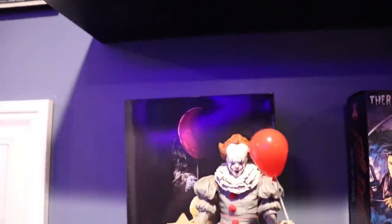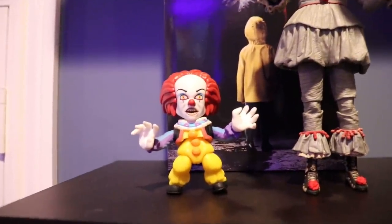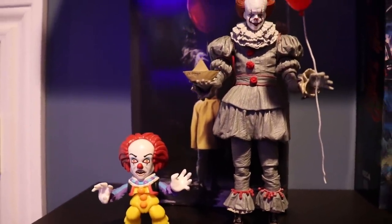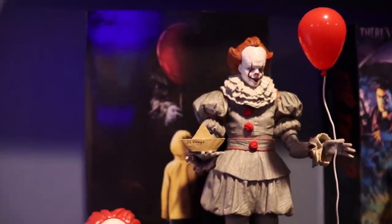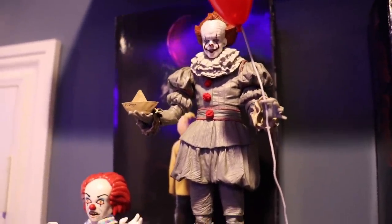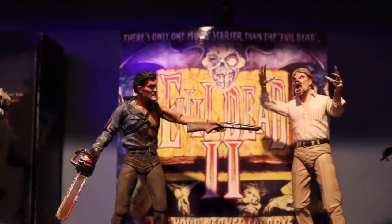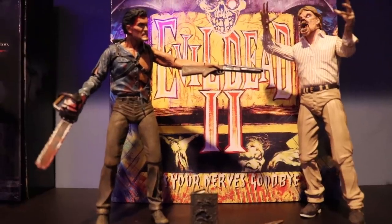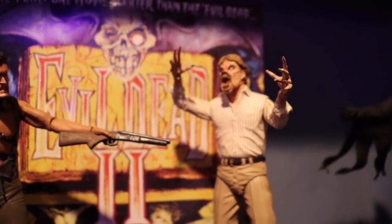Right below them is my Pennywise, Evil Dead, and Ghostface shelf. I have a little classic Pennywise figure that a fan brought me at a meet and greet — thank you so much to that fan — and a NECA Ultimate Pennywise figure holding Georgie's boat and a balloon, from the remake. Next to them we have an Evil Dead 2 set, one of my favorite sets because it just comes with so many things — both Ash and a Deadite.